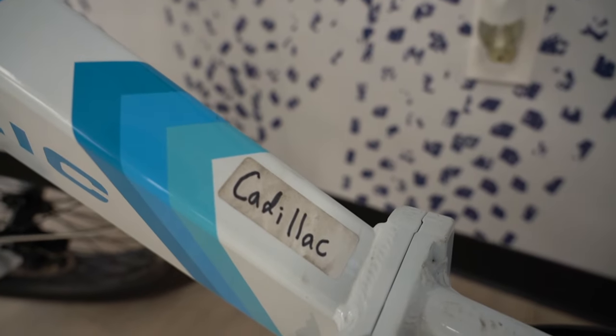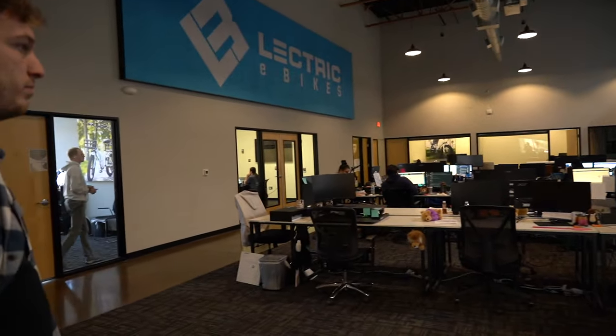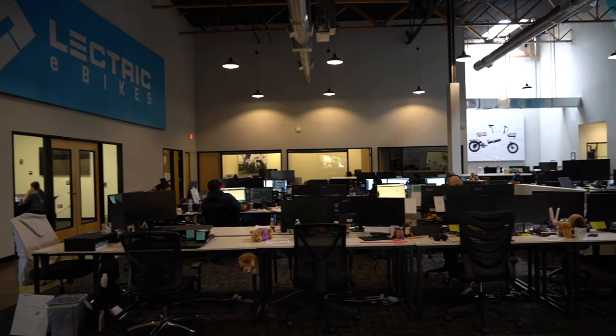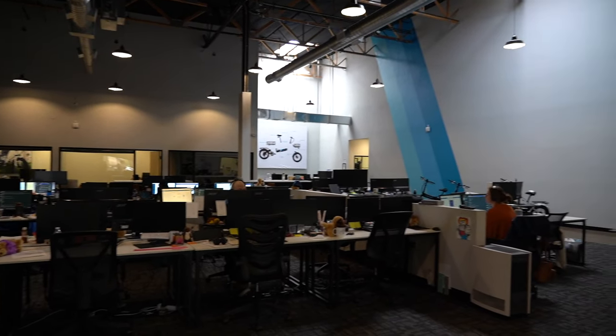It literally says Cadillac. This is the real brains of the operation in here. So this is our customer service team — whenever you call or email, you're talking to someone here in our Phoenix office. You don't outsource your calls anywhere? Nope, it's all based in Phoenix.